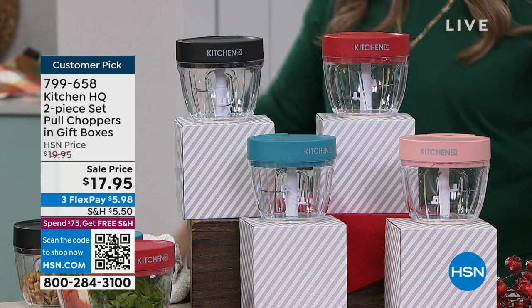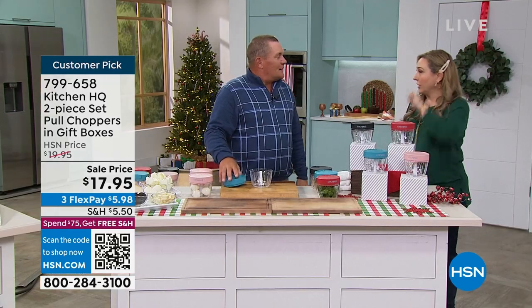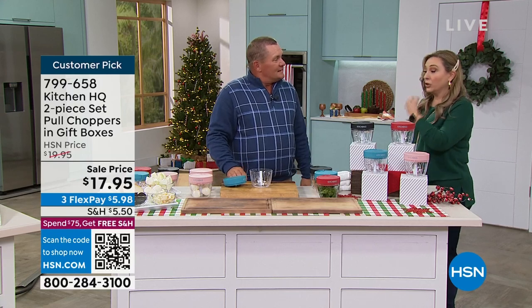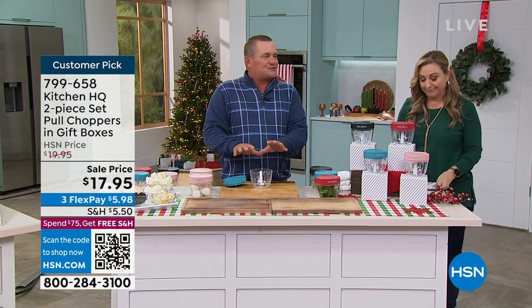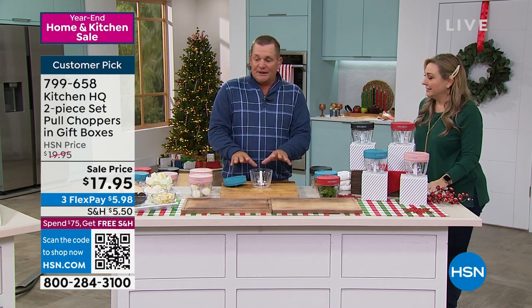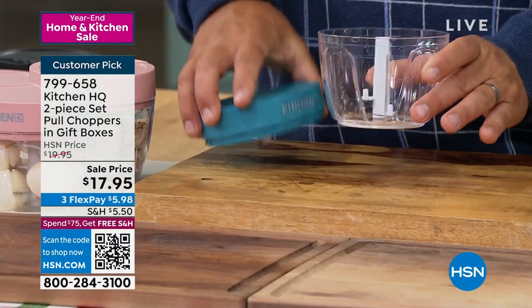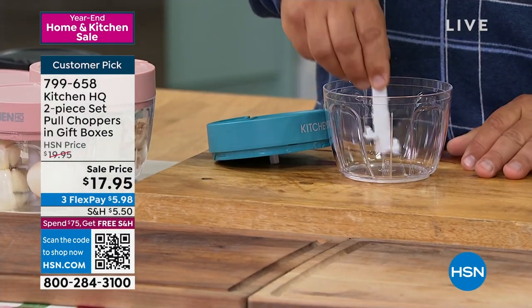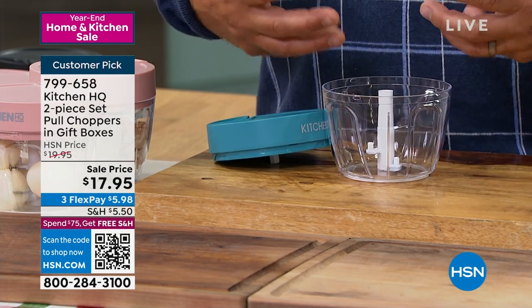One thing is, we're thinking about holidays and Christmas. January 1st, what do we all do? We're going to eat better, go to the gym — it's all about cooking at home and prepping. This is like a little sous chef for your kitchen. It's got a three-tier blade inside, razor sharp, but it's inside so your fingers never get close to anything sharp.